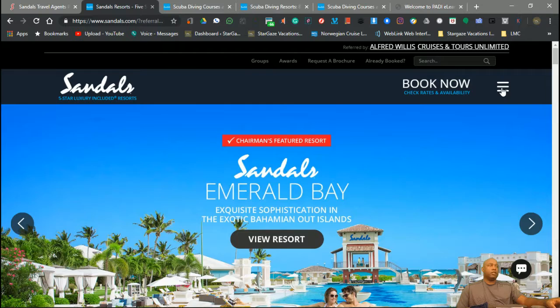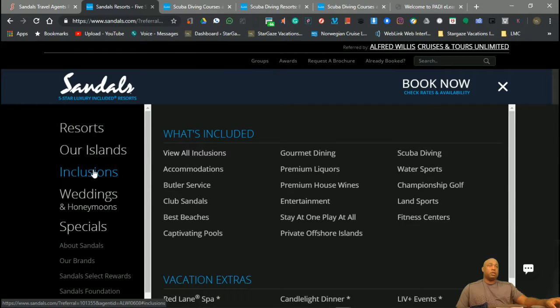What I want you to do from there is go down and go to inclusions, where you can see what's included when you stay at Sandals. There are a lot of inclusions, but here's the scuba diving section.